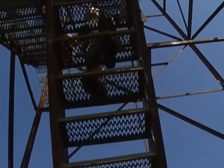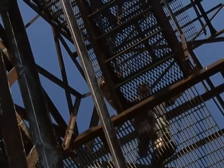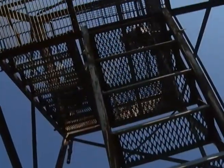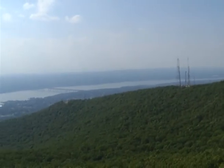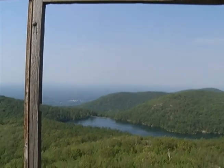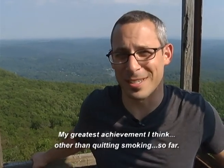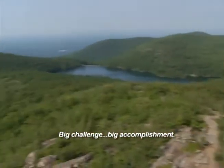We're making the climb to the top of the Beacon Fire Tower. This was a pretty big deal for me because I had to overcome a lifelong fear of heights — or falling. Just taking it slow. We made it! Top of the Beacon Fire Tower. My greatest achievement, I think, other than quitting smoking so far. Big challenge, big accomplishment.